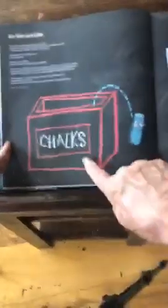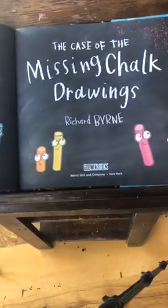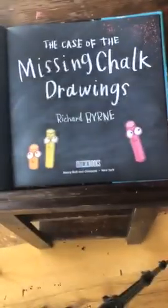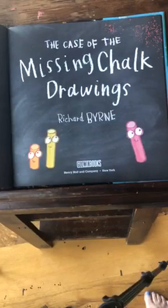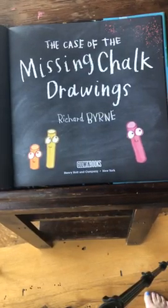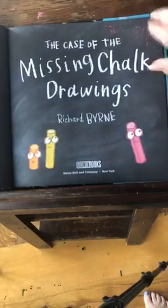Here's our end pages. Pretty red. A place for you to sign your name when you buy the book — that's pretty cool. And here's the chalk box. That guy jumped out. They all look pretty happy, don't they, right now? The Case of the Missing Chalk Drawings by Richard Byrne, published by Henry Holt and Company out of New York. Okay, so here we go. Look at this chalk dust up here even. How fun is that?